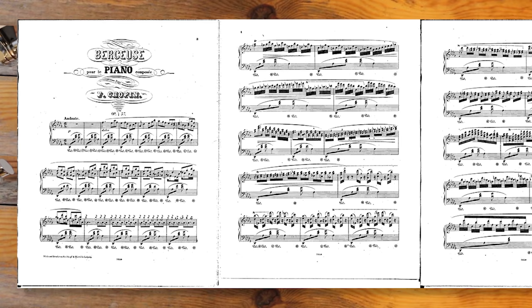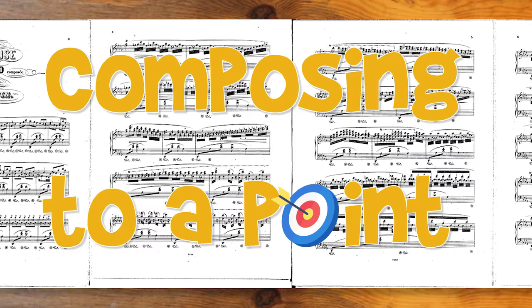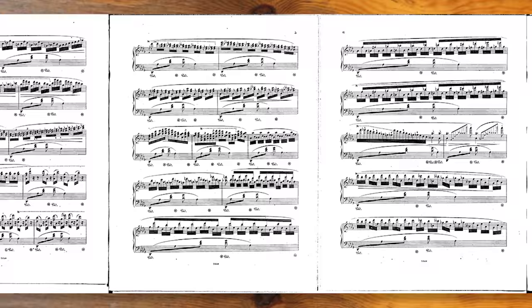Today we'll look at this piece which has this curious combination of absolutely beautiful, complex melodic lines with the very simplest of harmony underneath. We'll see if we can learn something about how Chopin puts his lines together. We'll look at the overall heat map of tension and release, expand on the idea I called composing to a point from my previous video on jazz turnarounds, and look at how you can build the most complex textures by layering compositional ideas one on top of another.